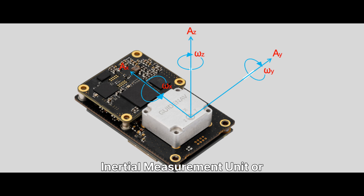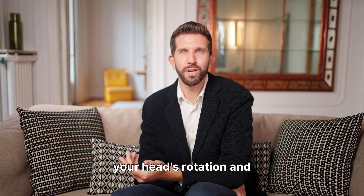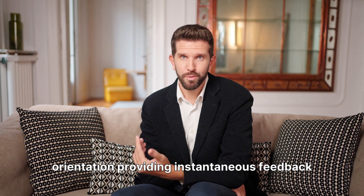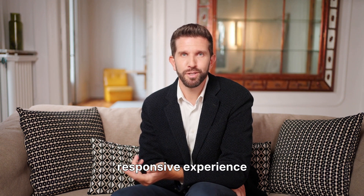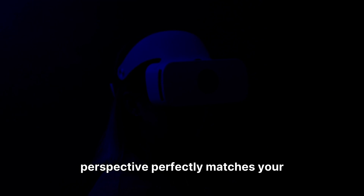Complementing this is the Inertial Measurement Unit, or IMU, which includes accelerometers and gyroscopes. The IMU precisely tracks your head's rotation and orientation, providing instantaneous feedback for a seamless and responsive experience. This combination of visual tracking and inertial sensing ensures that your virtual perspective perfectly matches your physical head movements.